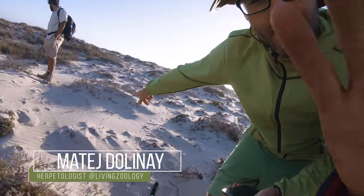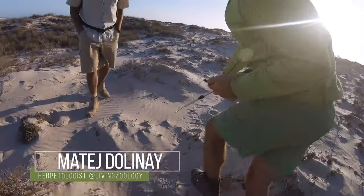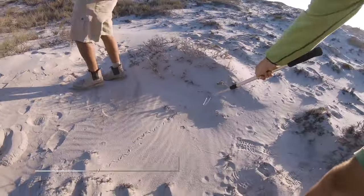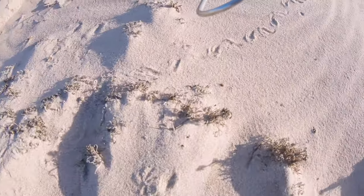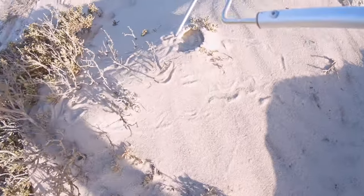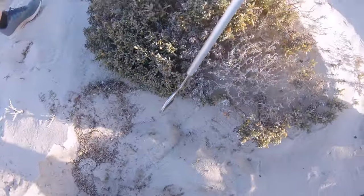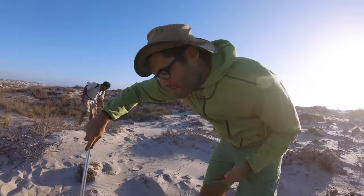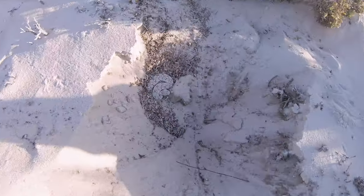We actually tracked the Schneideri. You can see the track going here with a little sidewinding movement through here. It goes inside the bush, we checked the other side of the bush, and it looks like the snake went deep down. So we started to dig in — and here she is.